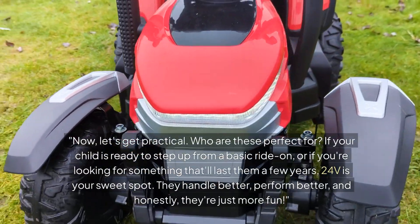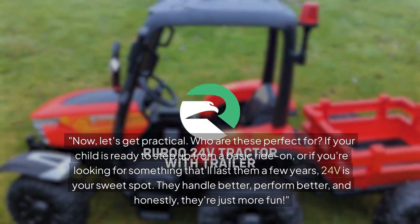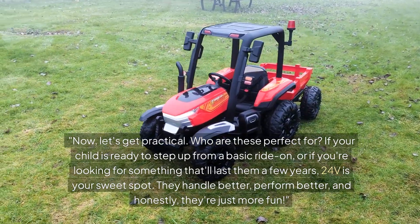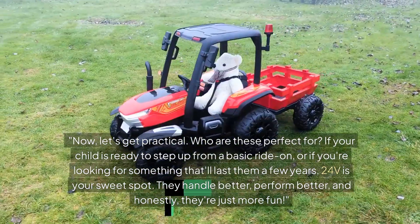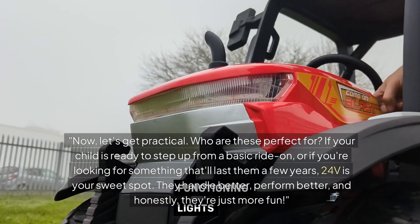Now let's get practical — who are these perfect for? If your child is ready to step up from a basic ride-on, or if you're looking for something that'll last them a few years, 24V is your sweet spot. They handle better, perform better, and honestly, they're just more fun.